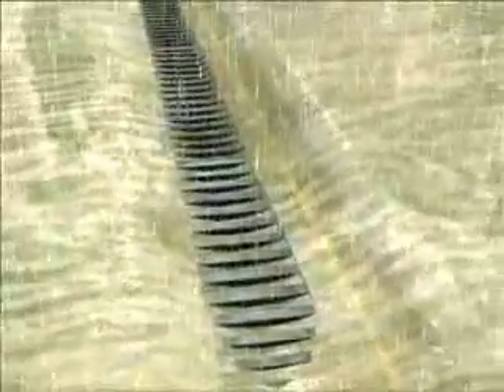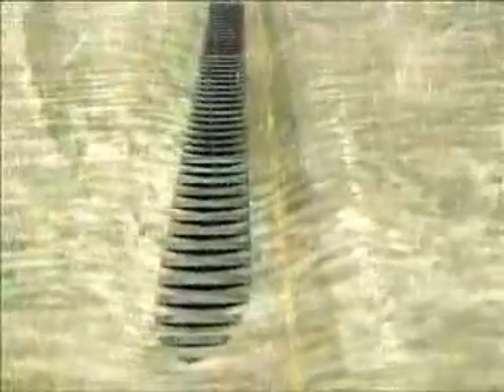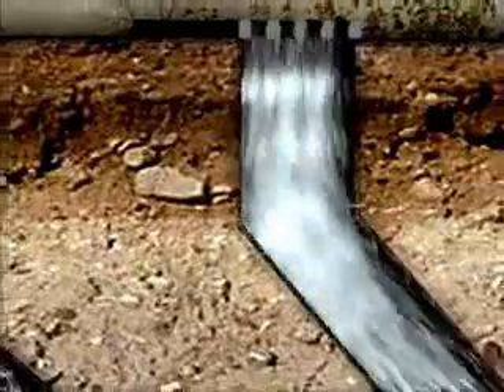To solve the flooding problem of these low-lying villages, the Drainage Services Department has devised the Village Flood Pumping Scheme.